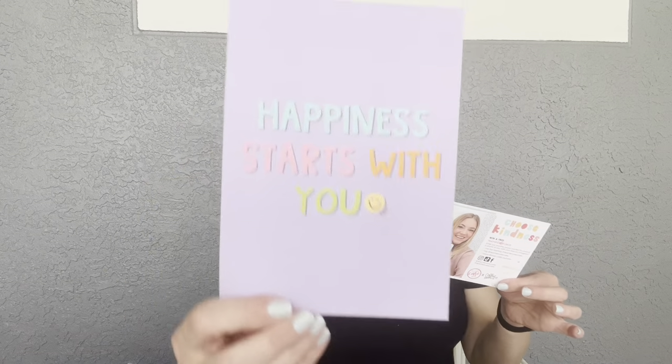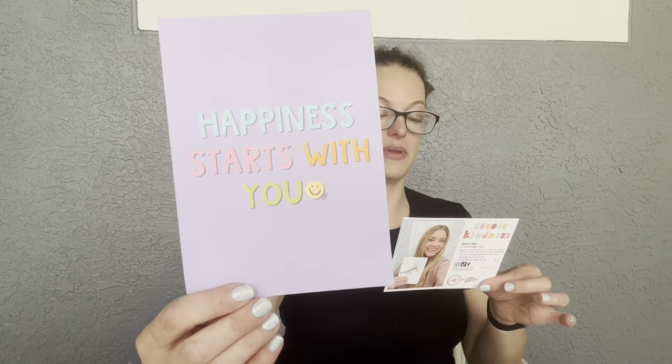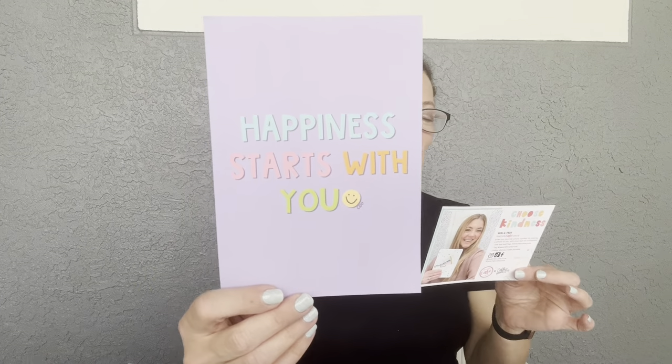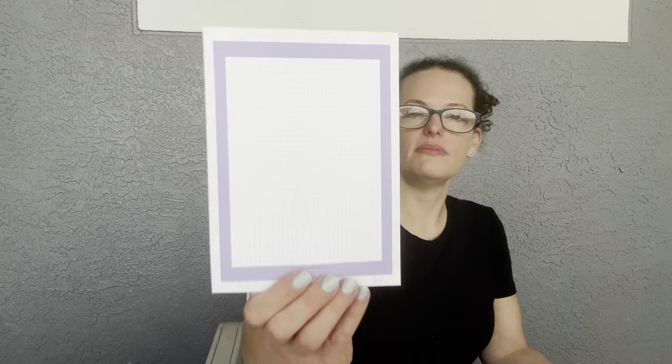The very first thing we're getting is our art print. It's at shop.cali.danielle and it says 'Happiness Starts With You' — a fun collab print. This retails for $10. The back has a cute little graph-paper design on it — super cute. I'm loving her stuff.